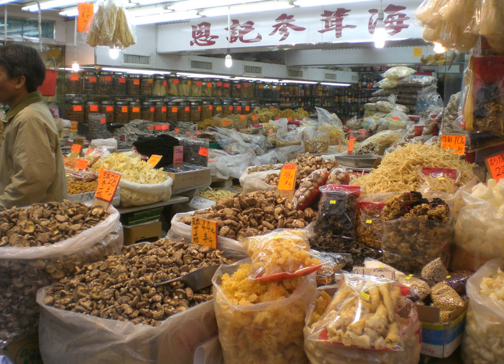Instant coffee is a beverage derived from brewed coffee beans. Instant coffee is commercially prepared by either freeze drying or spray drying, after which it can be rehydrated. Instant coffee in a concentrated liquid form is also manufactured.